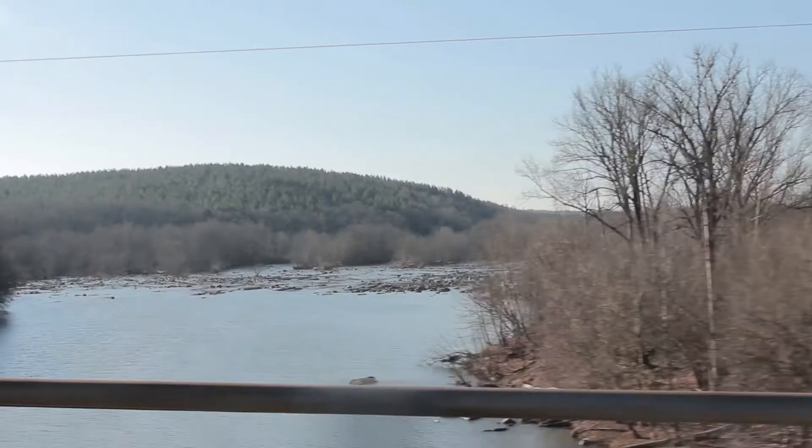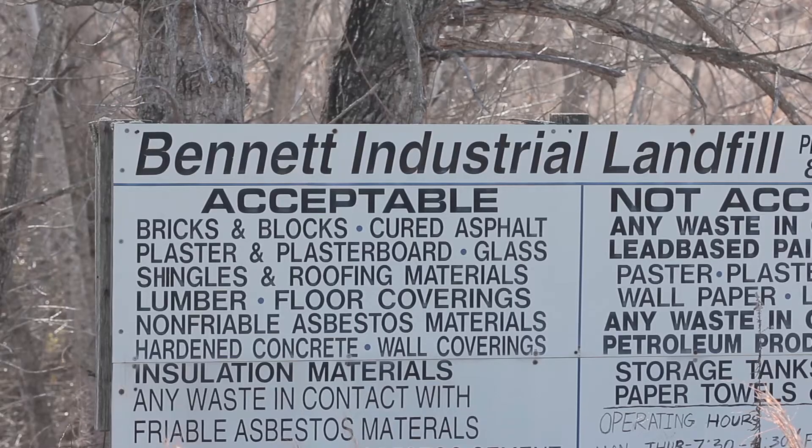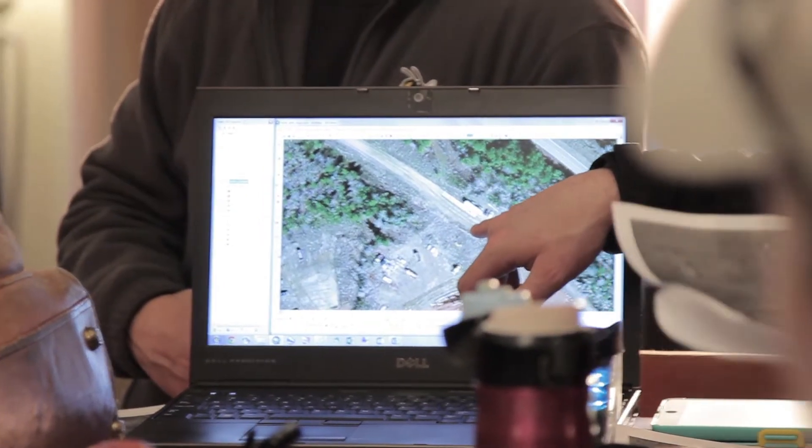The PrecisionHawk team was invited down to Lockhart, South Carolina today for an emergency co-op. We're going to be conducting flights over this landfill to detect asbestos particles, to monitor air quality, and to run volumetric analysis.